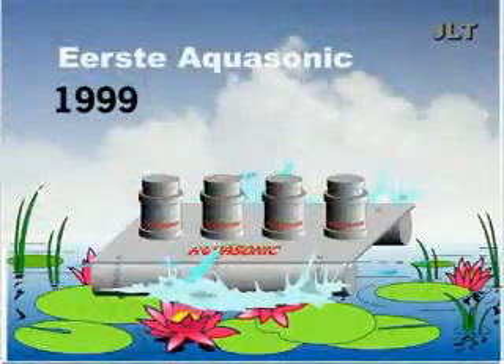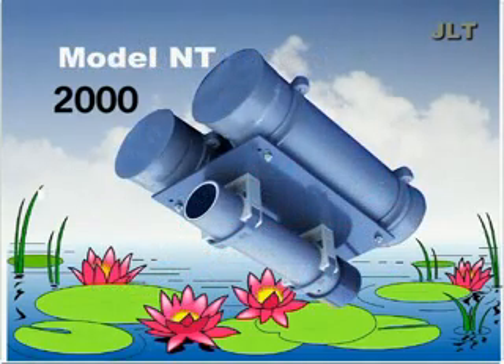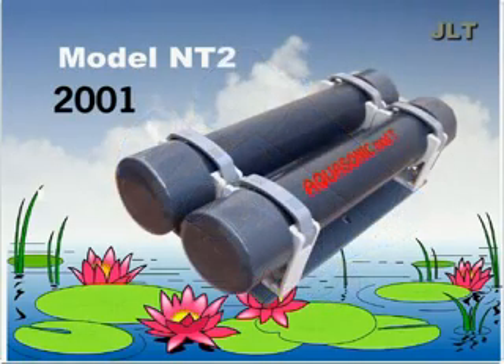The first Aquasonic was developed in 1999 to help tomato growers. The irrigation drippers clogged up as a result of the buildup of algae on the tube walls. As it kept the reservoirs free from algae, the Aquasonic proved to be the ideal tool to prevent clogging.